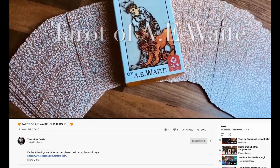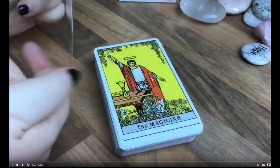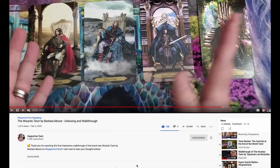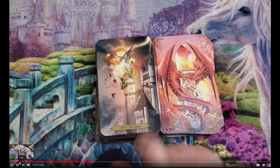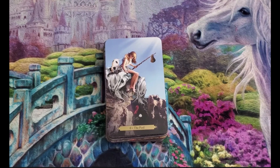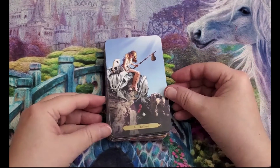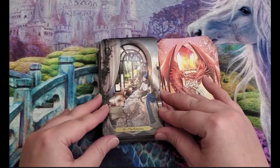Tarot Vibes Oracle brings us the Tarot of AE Waite flip-through — pretty much a Rider Waite, just a flip-through. And Supportive Tarot with Lisa gives us the Wizards Tarot by Barbara Moore — unboxing and walkthrough. You've seen this on my channel as well. Wizards Tarot is a nice, big, thick kit. Barbara Moore is always a pleasure. She got an advanced copy from Barbara Moore, and I know Llewellyn has released this if you're interested. There's also a review and flip-through on my channel.